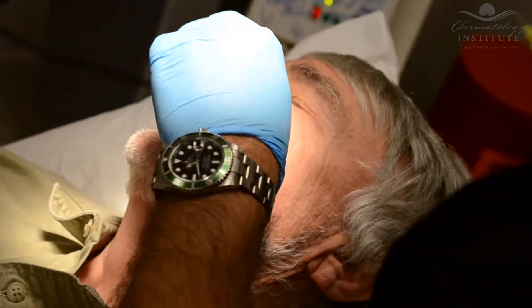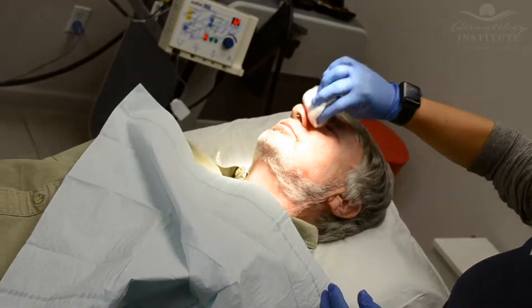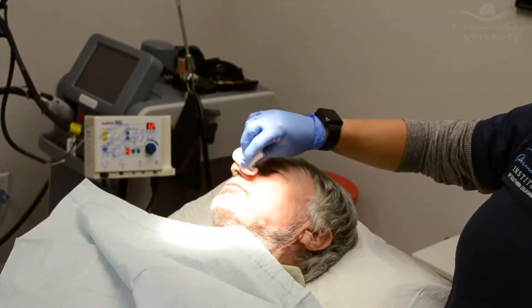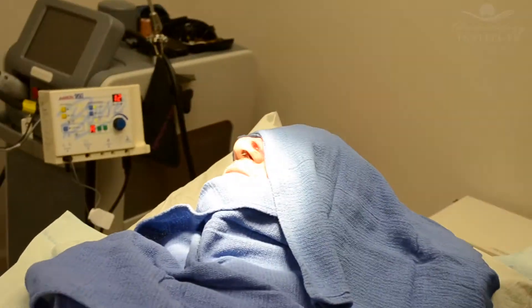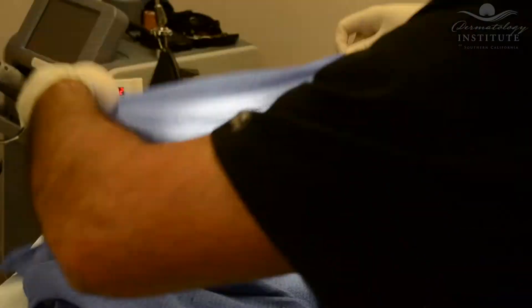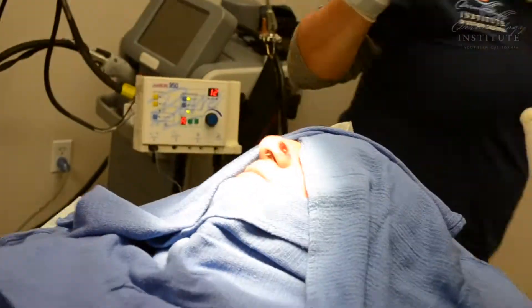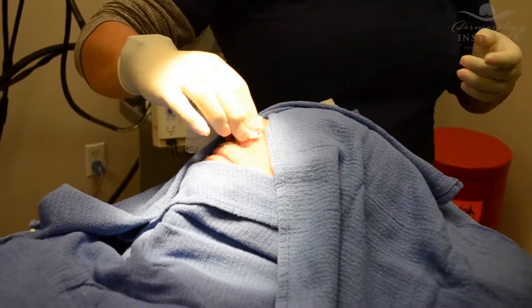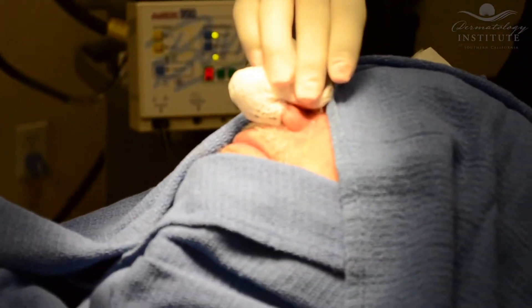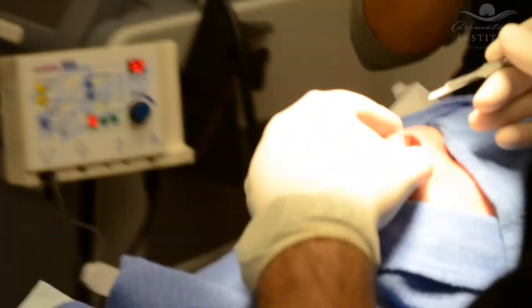For this type of skin cancer on the face, and especially on the nose, we perform a procedure called Mohs Micrographic Surgery. Originally developed in the 1930s by Dr. Frederick Mohs at the University of Wisconsin, Mohs Micrographic Surgery has been refined into the most advanced, precise, and effective treatment for an increasing variety of skin cancer types.